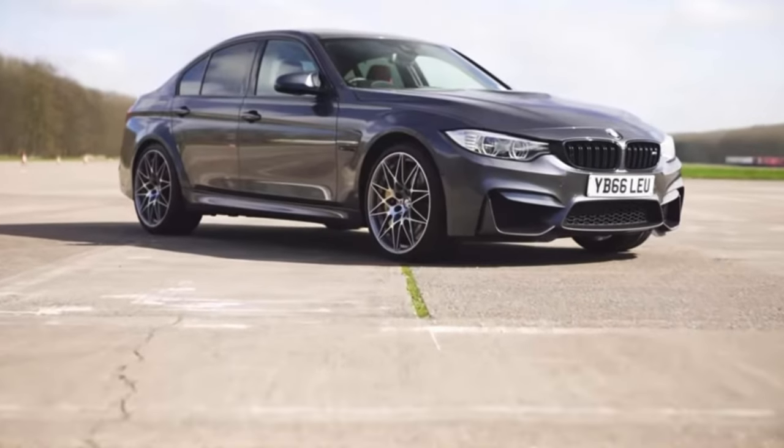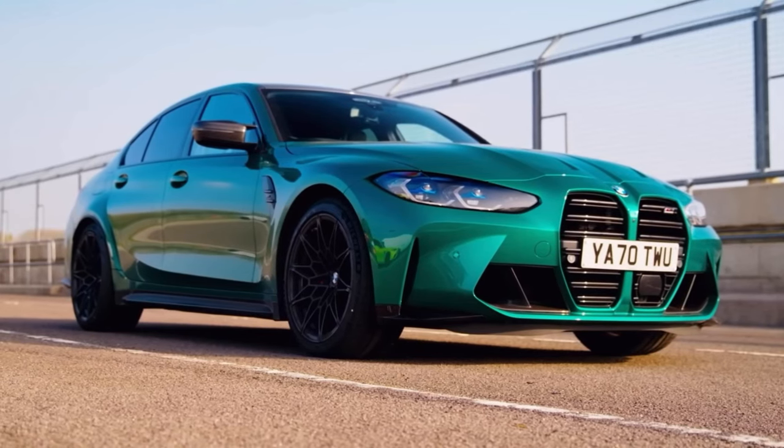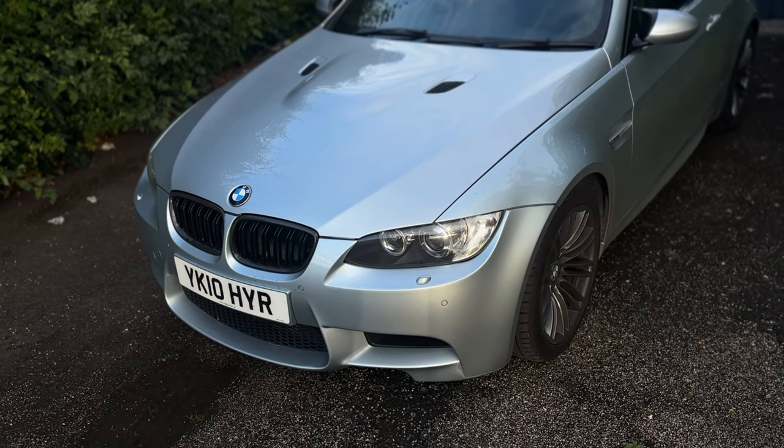The E92 M3 is arguably one of the best M3s ever built — or even the best. There are a lot of people who will say the F80 is the greatest because it's the most popular and arguably the best looking. Then you've got the G80, the new one, which is just a powerhouse — it beats everything, looks good, has all the tech — but they don't have a V8. That is why this car is arguably one of the greatest. It has that raw race car feel with a four-litre V8, naturally aspirated, and they sound insane.